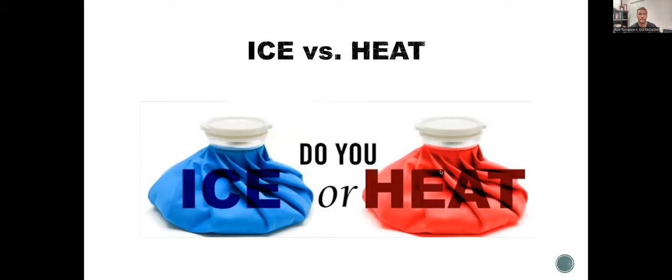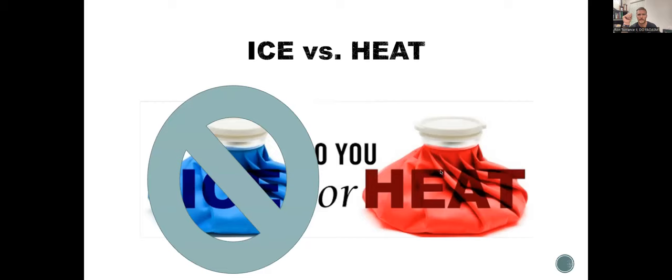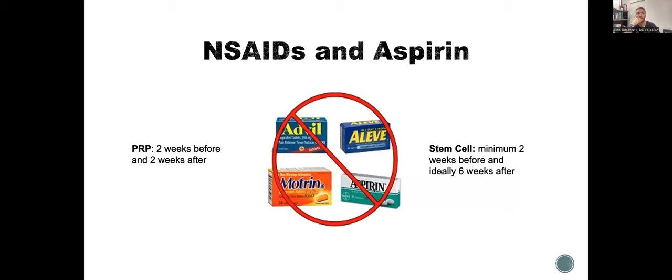Ice versus heat — we want heat, not ice. We're stimulating cells, not slowing them down. For NSAIDs and aspirin, we want patients off for two weeks before and ideally six weeks after stem cell procedures, minimum two weeks before. Tylenol is a good alternative for patients who can't come completely off their medications.